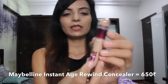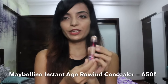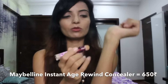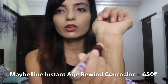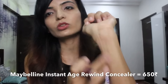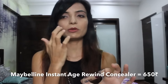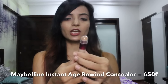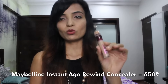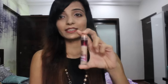The next product is the Maybelline Instant Rewind Erase Dark Circle Treatment Concealer, in the medium shade. It has a cap on it — you just rotate it and apply it. It's very easy to apply and very lightweight. Most concealers feel heavy, but this one is so lightweight and very good. I really wanted it but wasn't sure of my shade, so I went to the store to check it out. The medium shade suits my skin tone.